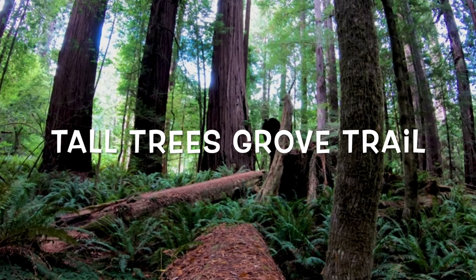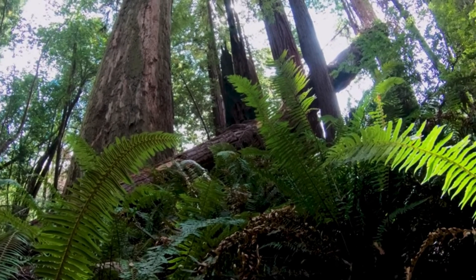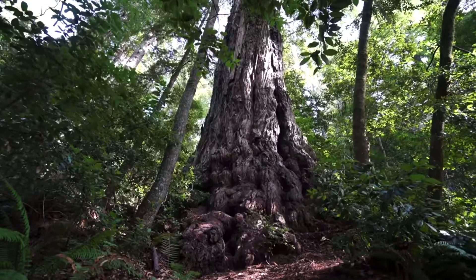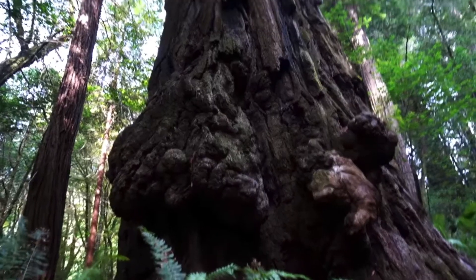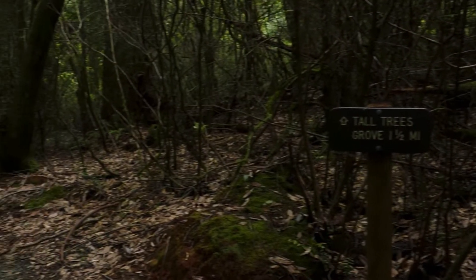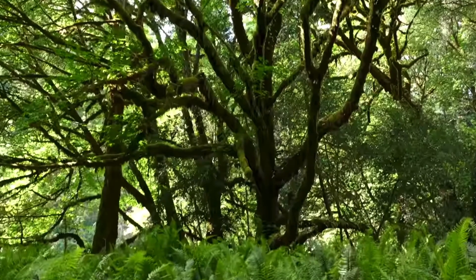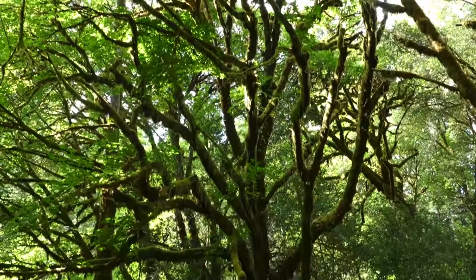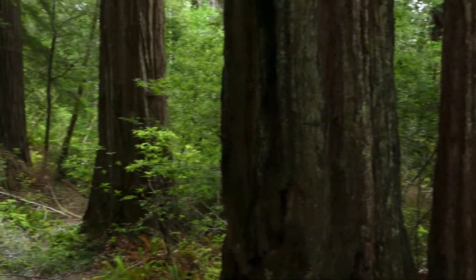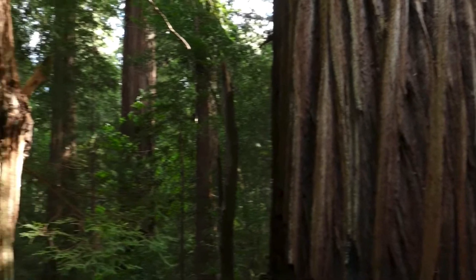Tall Trees Grove Trail in Redwood National Park is a 3.3 mile long loop trail and takes about 2 hours to hike. For this trail, you'll need to apply 24 to 48 hours in advance for a free online permit to access. Beginning high, the trail descends for 1.5 miles before winding through maple trees and towering redwoods. It's relatively remote and you'll experience a tunnel bridge, fallen trees and holes in the trees big enough to walk inside.